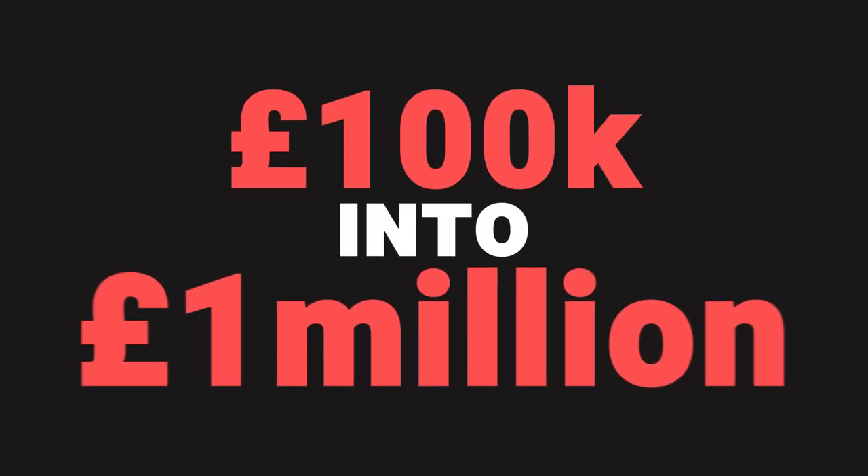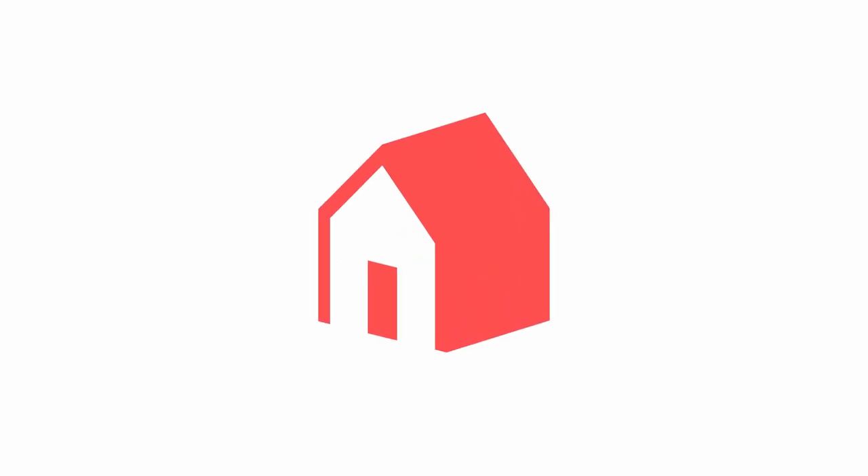Would you like to turn £100,000 into a million pounds? Of course you would. It sounds like a big claim — you may even think this is clickbait, but it's not. You can. And we're about to show you how. In this video, we're going to show you how to take a hundred thousand pounds and turn it into a million pounds with the power of property.